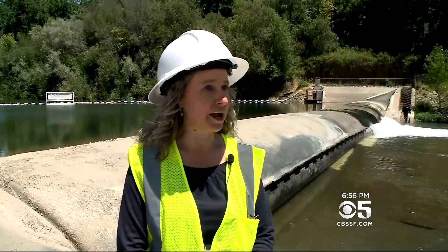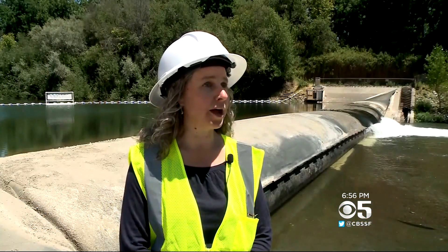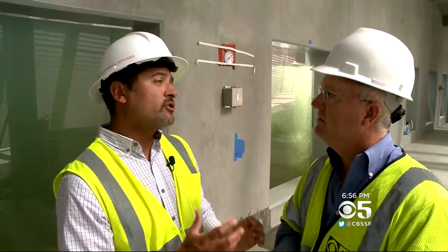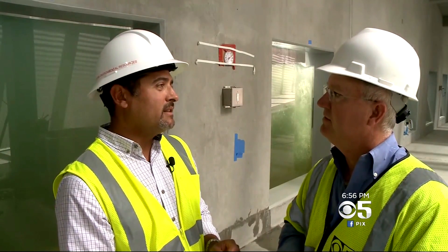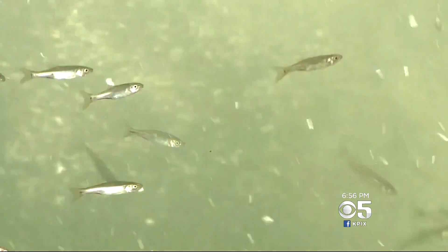This new facility will allow those fish to pass downstream past this dam without slowing down the way they did in the past. There are structures built into this facility that actually add water strategically to attract the fish to move either up or downstream past the ladder.